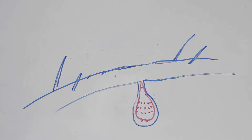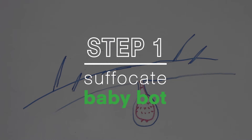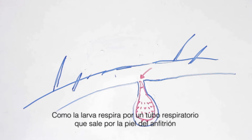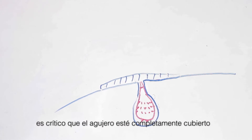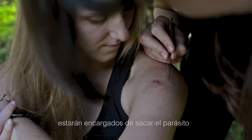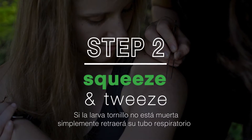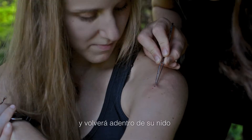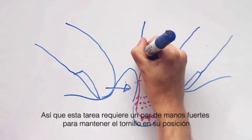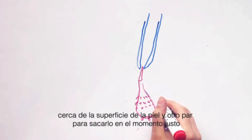The first step in a botfly removal is suffocation. Since the larva breathes through a respiratory spiracle that pokes out through the host's skin, it is critical that this opening is completely covered. Next, a squeezer and a tweezer must be called upon to assist in the task. If the botfly larva is not yet dead, it will simply retract its breathing tube and disappear back into its burrow. So it takes a strong pair of hands to maintain the botfly in its position near the skin surface, and another to pull it out at just the right moment.